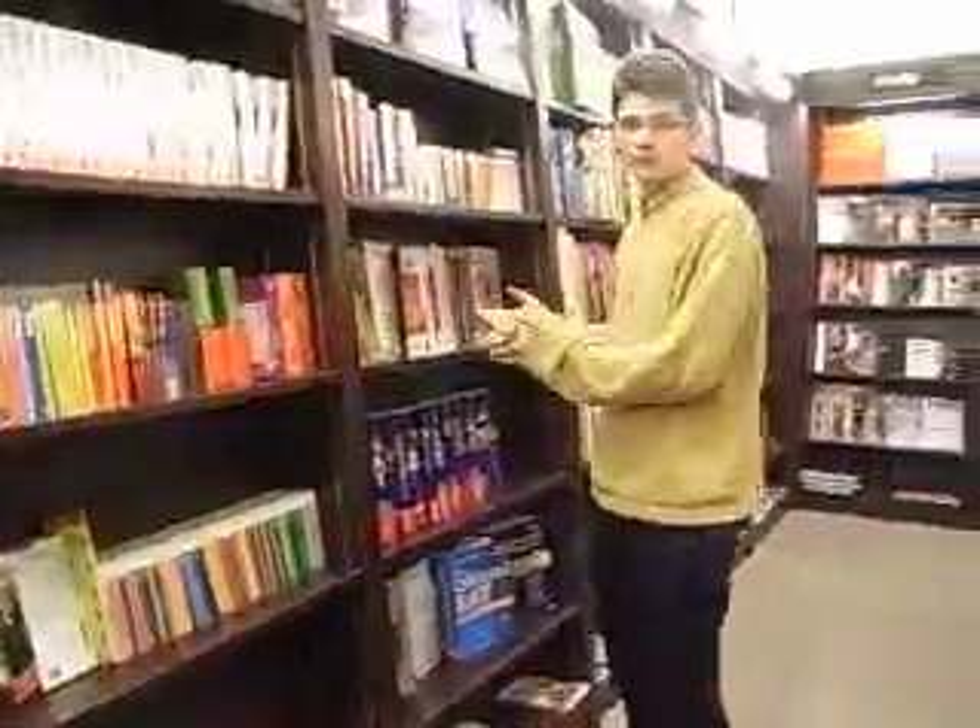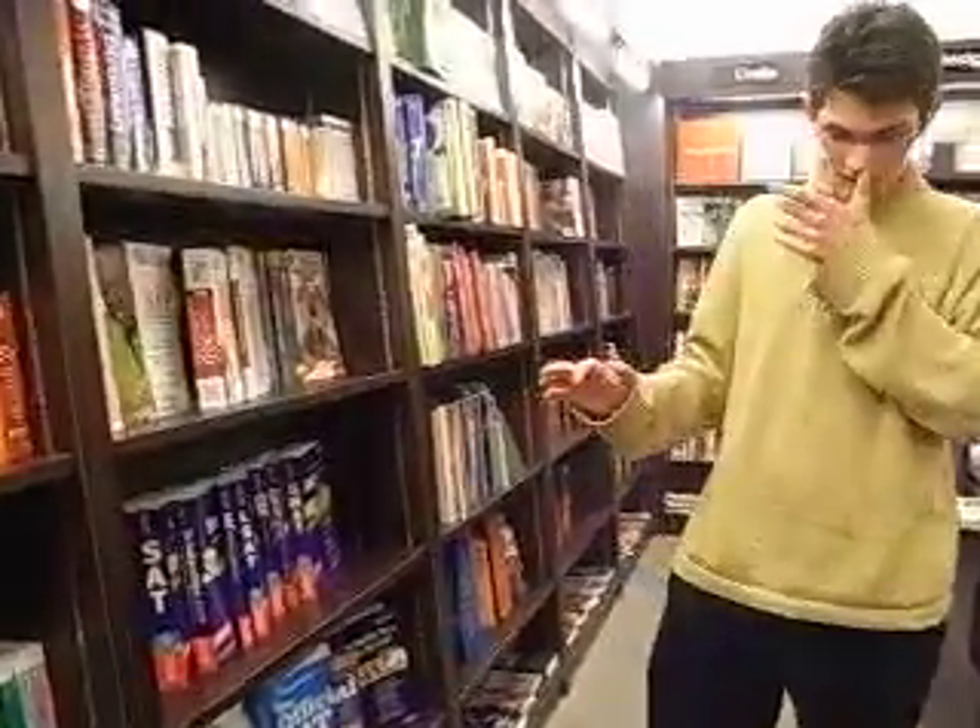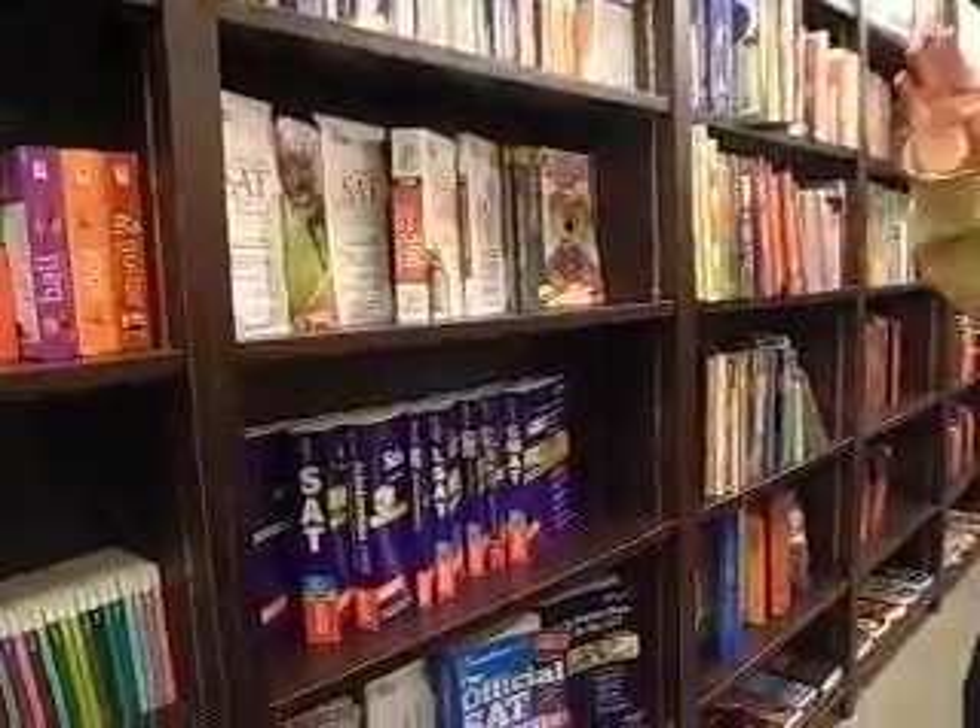You also see books comparing them to the SAT. You see this huge number of Chinese students who come to the United States, and they take the SAT.